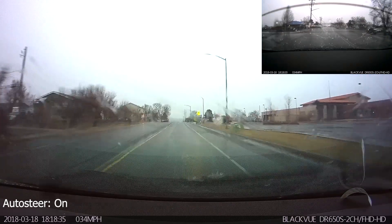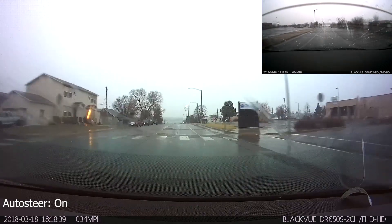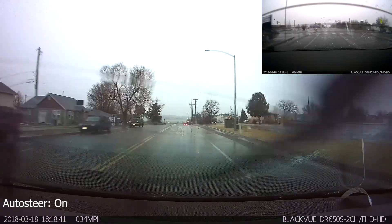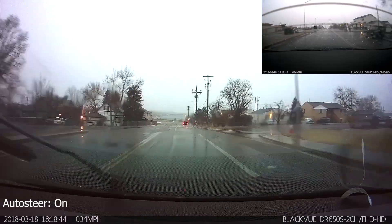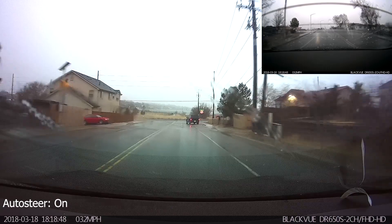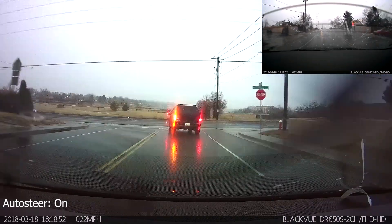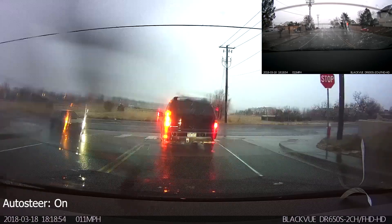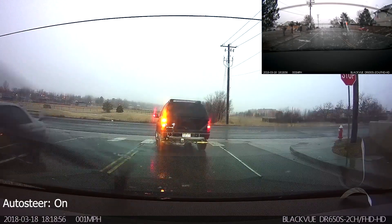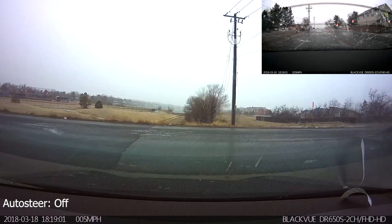As I cross over the crest of this hill, a car parked on the right-hand side of the road starts to slowly pull out into my lane. As soon as it does, autopilot starts to slow down immediately and then comes to a complete stop once it realizes the car has entered my path. At that point I have to turn off autopilot to take over — and that's the end of the video.